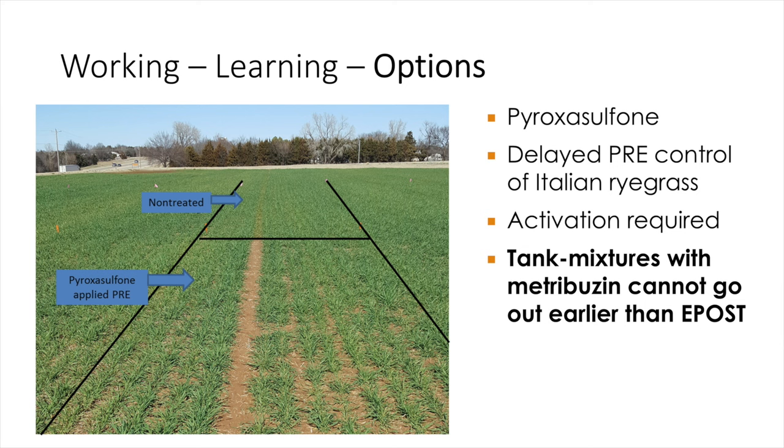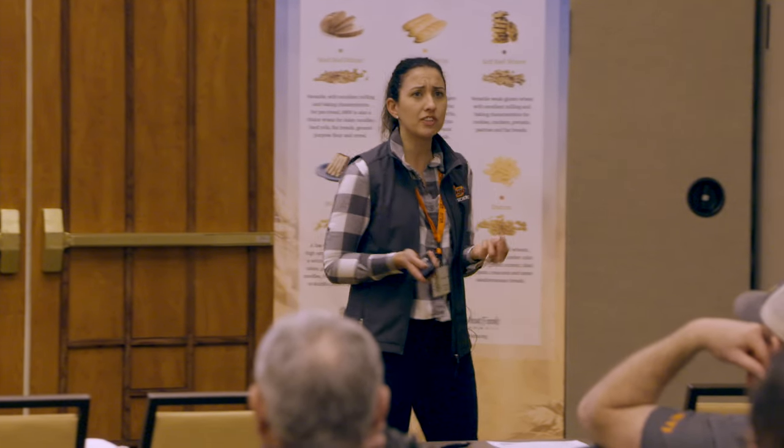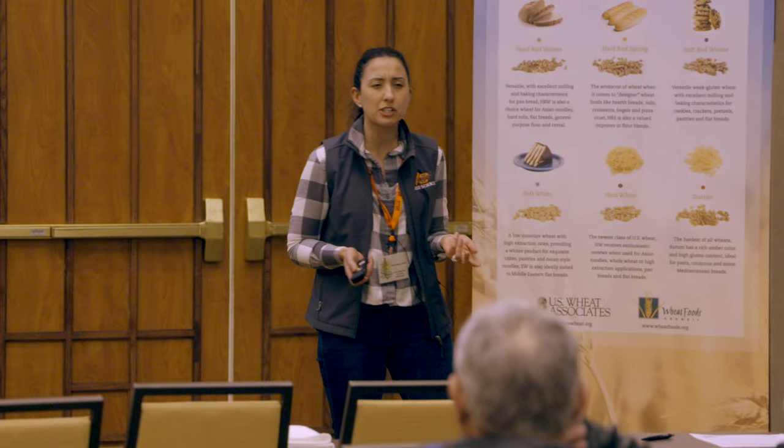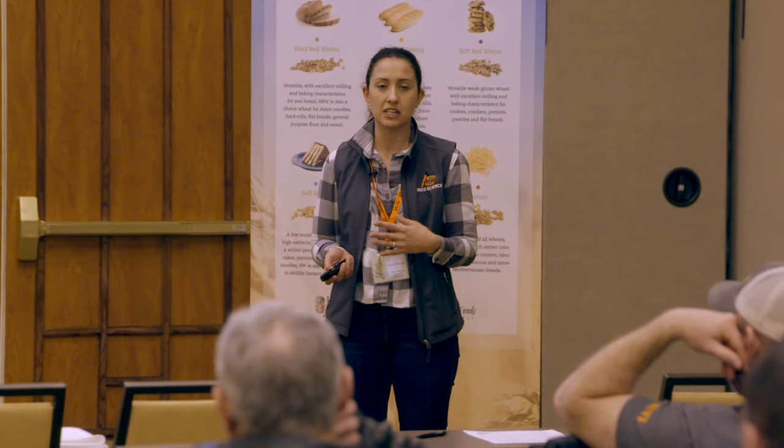Those products range from $12 to $16 an acre depending on what you pick. I'm really happy with the control I'm seeing. Of course, they are dependent on being incorporated — they are pre-emergents for the ryegrass — so when we have decent moisture, they work great, but in dry falls they can be very challenging. We are also tank mixing some of these products with metribuzin, usually at two ounces per acre, which is pretty low. Sometimes we'll see some yellowing and burn, but nothing that's translated into any yield losses.